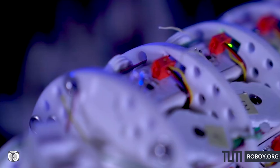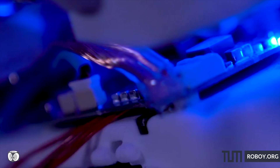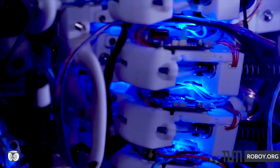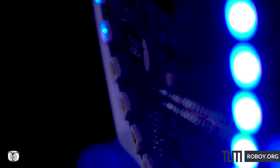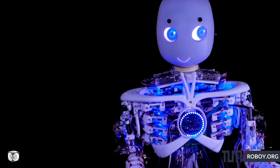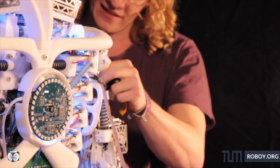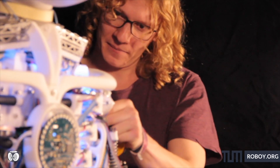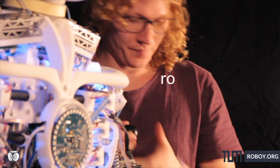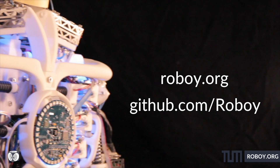Roboy is a humanoid robot that we are building to understand how the human body works. What makes Roboy really special and stand out from other robots worldwide is that he has muscles and tendons instead of electrical engines in the joints. That results in many advantages when it comes to exploring human-machine interaction. Roboy is built by a team of students and researchers, mostly from the Technical University of Munich, and it's an open-source project. Check out roboy.org or github.com/roboy.